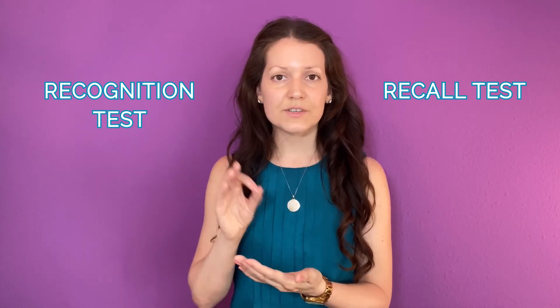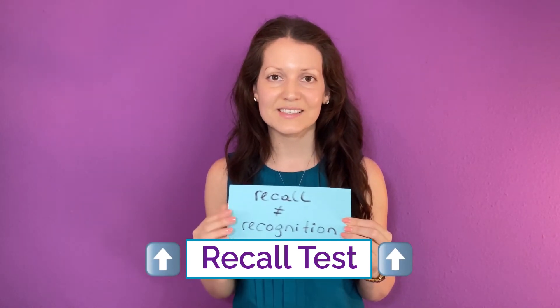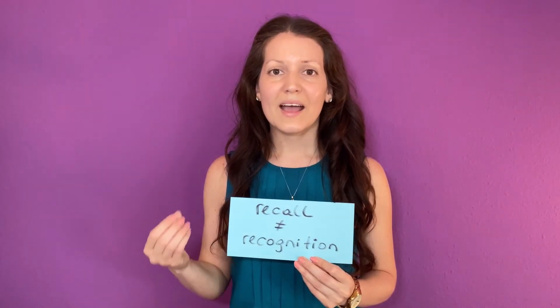For example, in a multiple choice test where you see different answers and you have to pick one. Recall tests are vastly superior to recognition tests. Recall tests actually engage your memory and you need to find the answer by yourself, whereas in recognition or retrieval tests, you don't need to know as much detail.